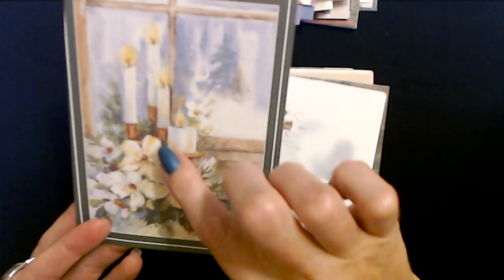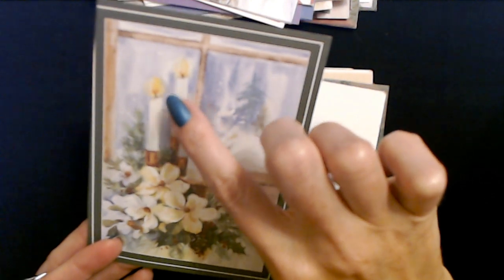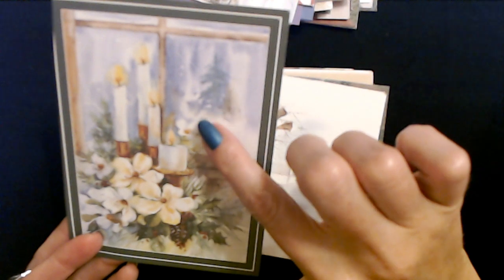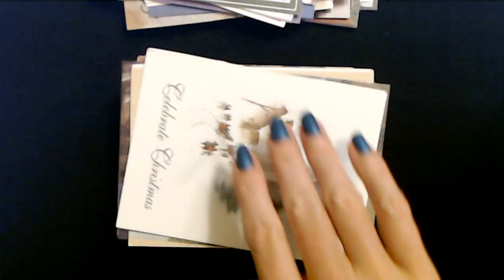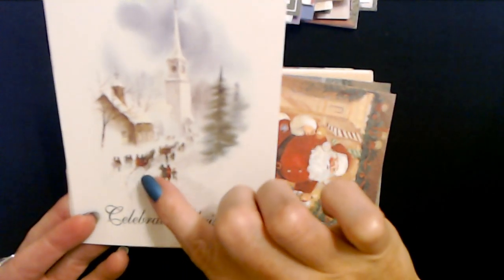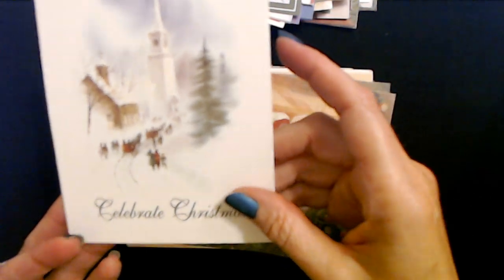Oh this is pretty - nice little arrangement here. It almost looks like magnolia blossoms but they're too small. We have one, two, three, four candles right in the window and it's snowing outside - nice chilly day. Here's another one - Celebrate Christmas. We have the horse drawn carriage here and they're all headed to the church. It looks like they're walking up the road to the church - it's a single cart.